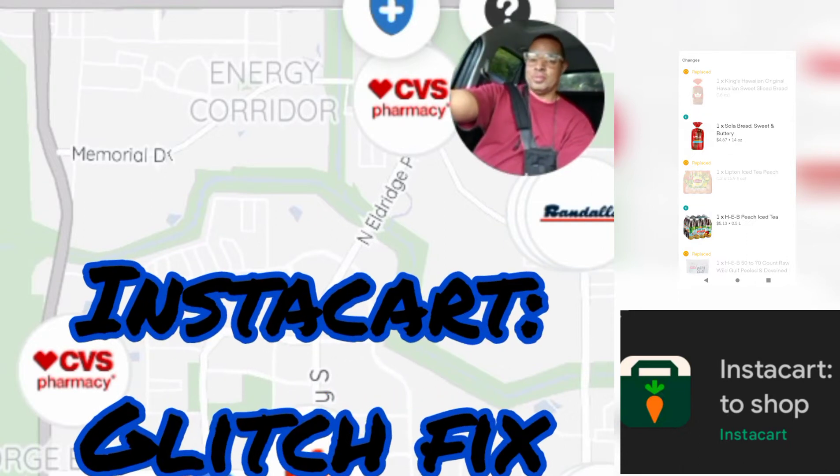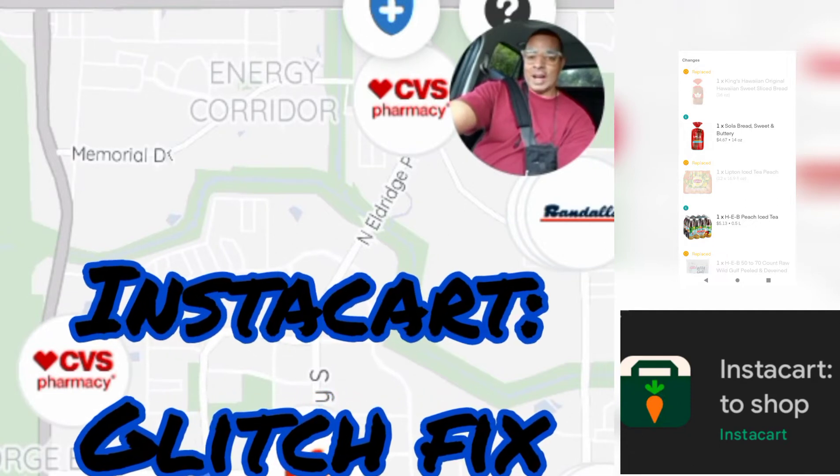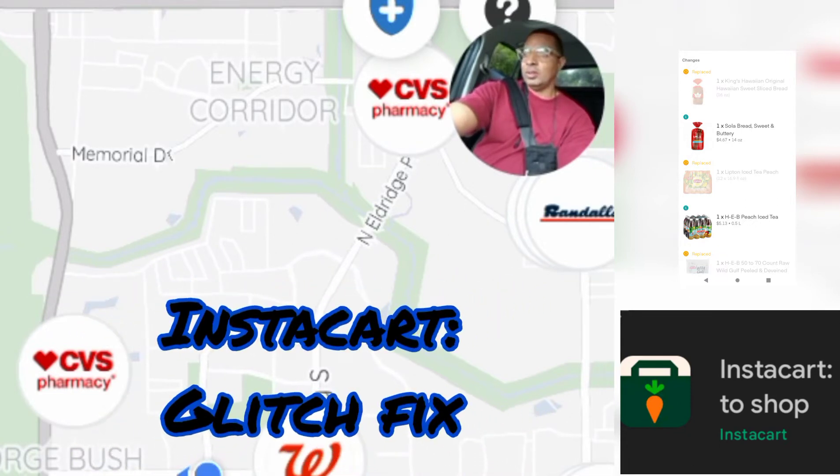Best thing to do is just back out of that screen, go to your main menu, and go to the bar where it says to refresh screen — it'll be highlighted in Instacart green. You refresh, it goes back to the order, you go back into the batch, and it takes you right back where you were.